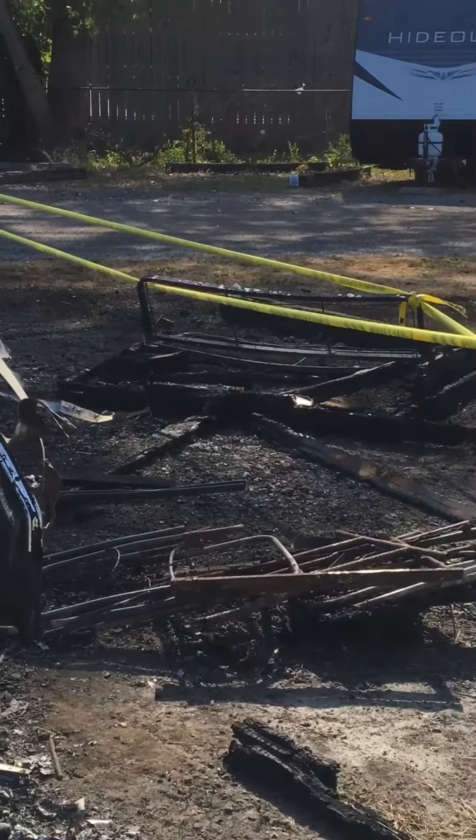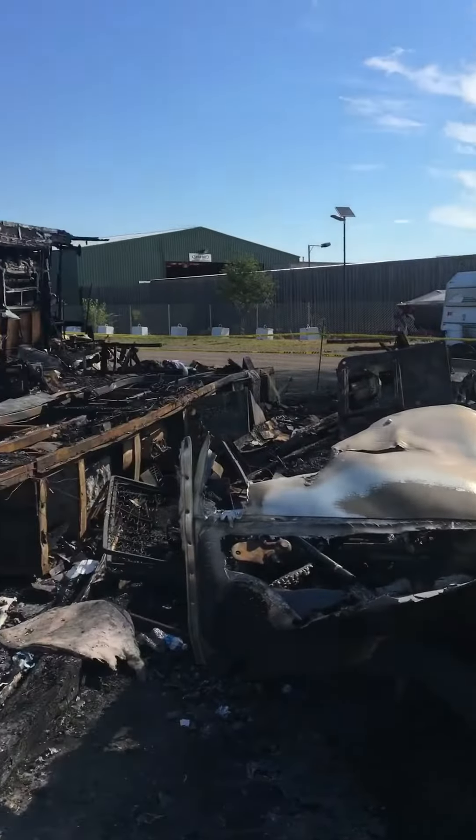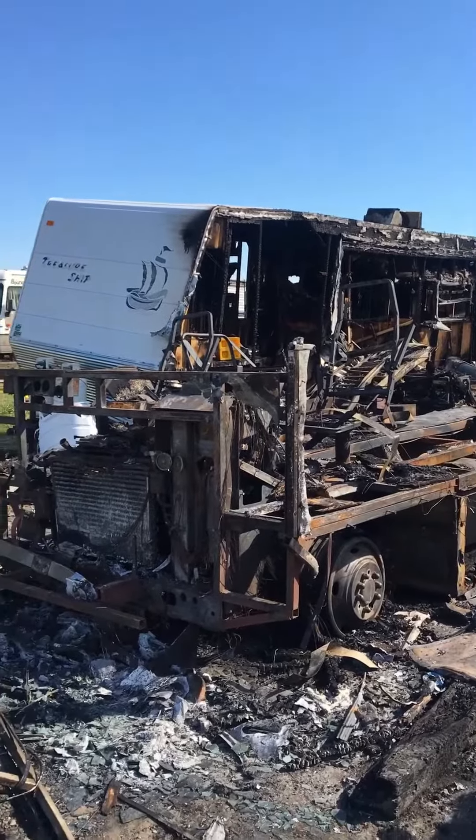Be safe everyone. Remember to shut your rig down before you park it, especially if you have it parked next to your house. Have a good day.